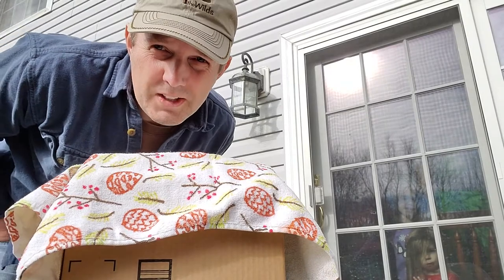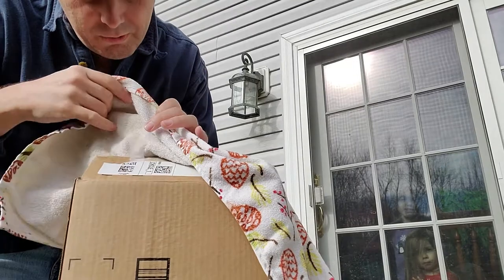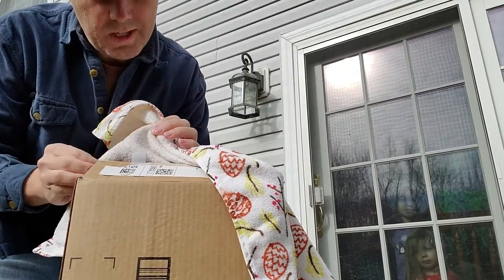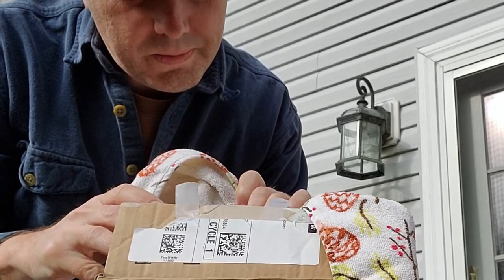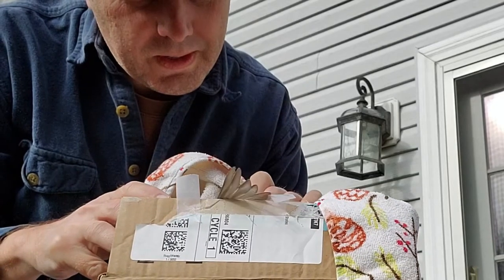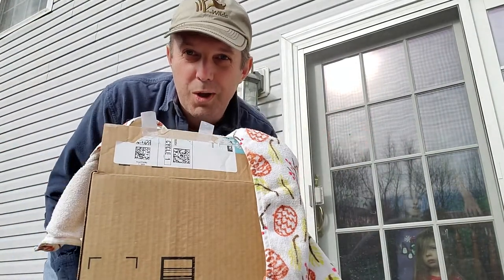Okay, so we've waited a little while. Hopefully the bird has recovered. We're going to uncover this and see if we can set her free. Oh, here she is. She is ready to go. I couldn't catch her — she flew off.